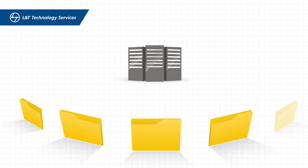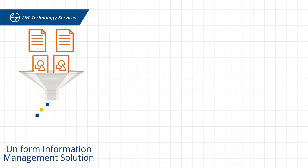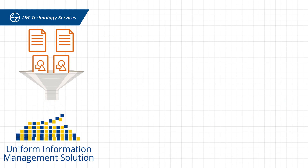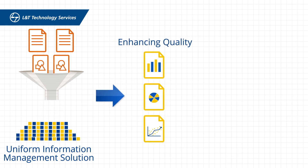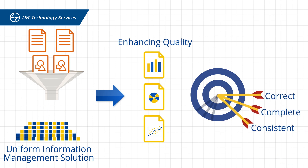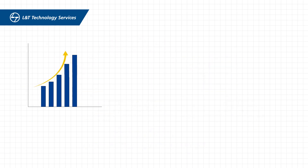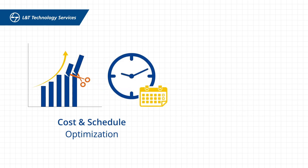We enabled our client to customize and implement an engineering data warehouse, enabling a single source of information and achieving a uniform information management solution. This enhanced engineering information quality with correct, complete, and consistent information across systems, and digitized 500,000 pages of physical documents.